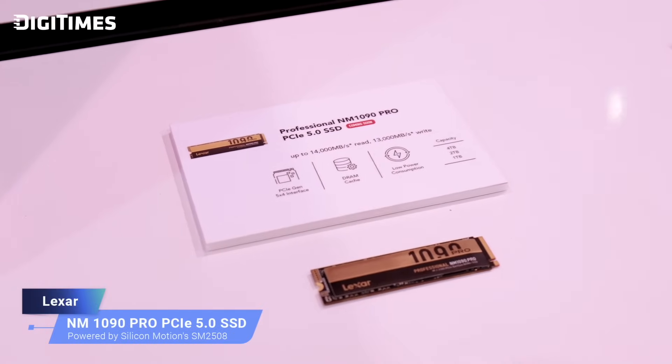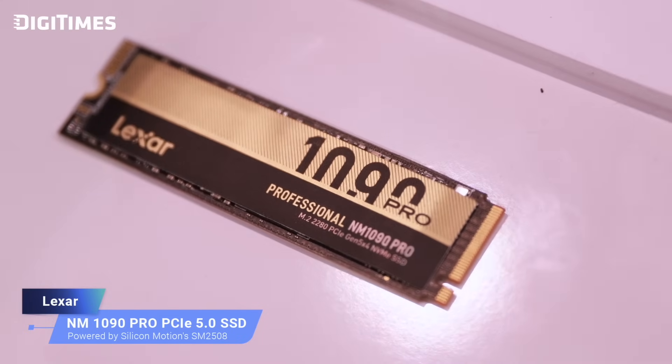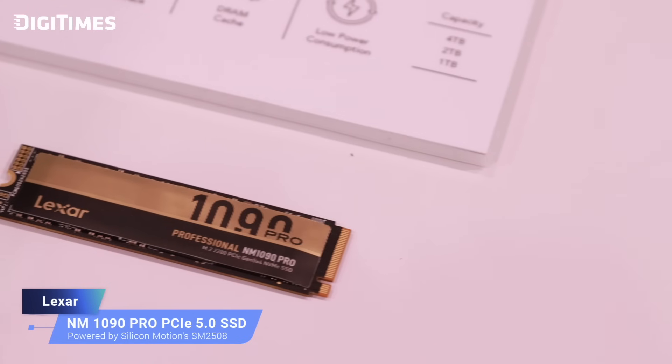The NM 1090 Pro features the Silicon Motion SM2508 6nm controller. It delivers high speed — 14 GB/s read and 12 GB/s write. With the Silicon Motion 6nm controller, heat won't be an issue on the PCIe Gen5 SSD. We are thrilled to continue our partnership with Silicon Motion and proud of our accomplishments with the NM 1090 Pro SSD. This collaboration allows us to bring innovation to the forefront and deliver exceptional products to our customers. We can't wait for users to experience the power and efficiency of the NM 1090 Pro SSD firsthand and see how all of these products will transform the user experience.